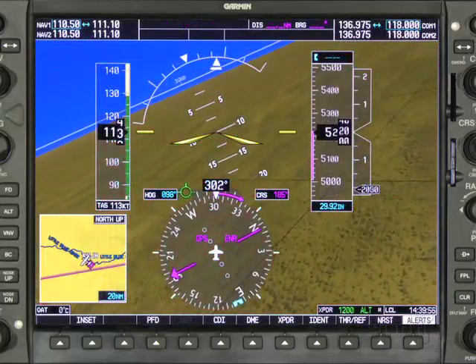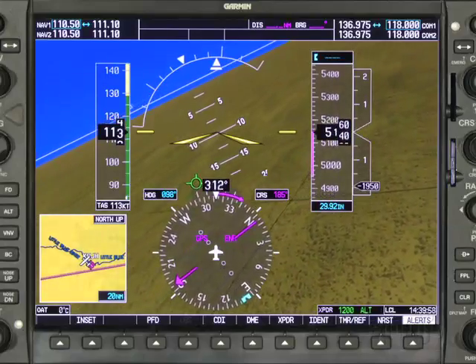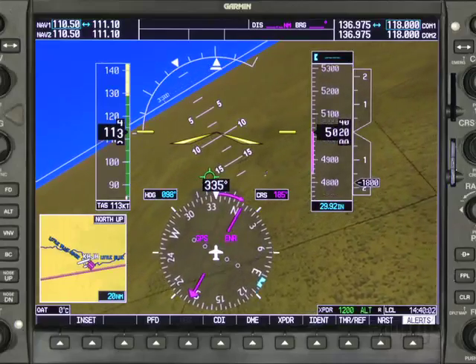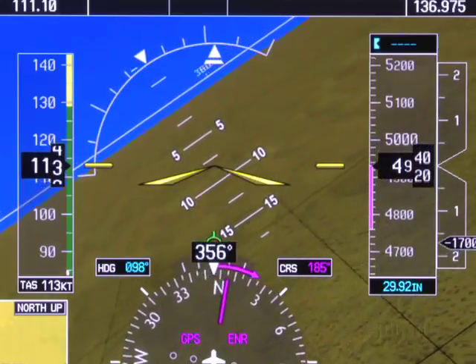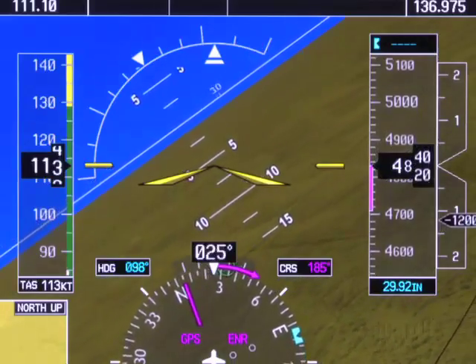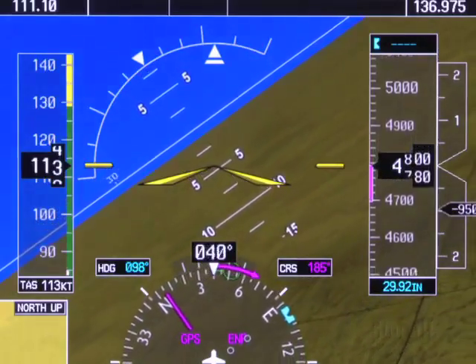The SVT software will project grid lines on the terrain to help improve distance perception. Also notice that the SVT software projects an enlarged inverted V for attitude awareness, which replaces the smaller inverted V on the standard G1000 PFD.